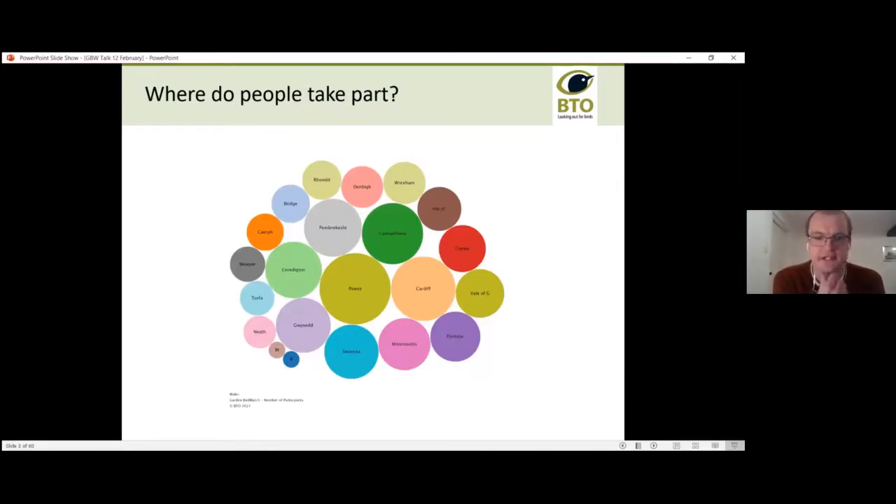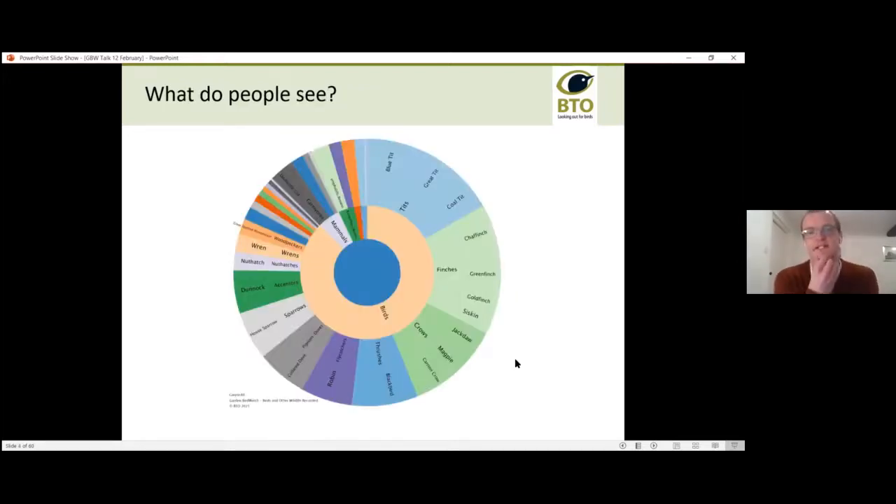Starting with some local data — this infographic shows Garden Bird Watch participants in Wales, where the size of each blob indicates how many people in that area take part. Some of the larger blobs include Powys, Cardiff, Carmarthen, Pembrokeshire, and Swansea. Powys appears to be the largest blob overall. Looking at what people see in North Wales specifically: blue tit, great tit, coal tit, chaffinch, magpie, dunnock — species you'd expect in a garden survey.